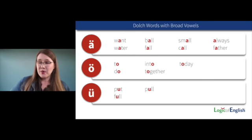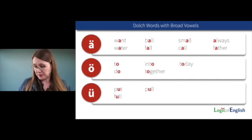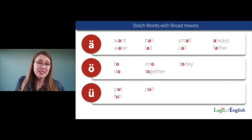Here's another way to look at the importance of broad sounds. I categorized the Dolch words that use the broad vowel sounds AH, OO, and UH. Again, all of these would be exceptions or heart words if you're not teaching the broad sounds.